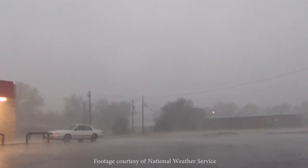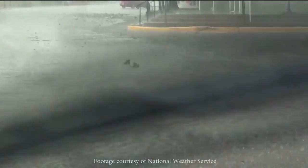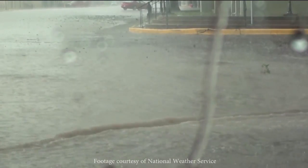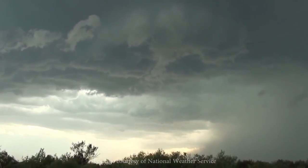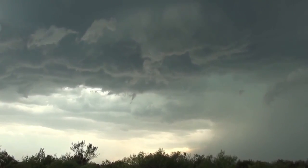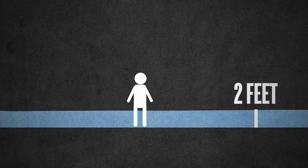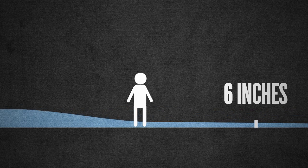Often underestimated, flash flooding is the number one cause of deaths associated with thunderstorms. Flash flooding can occur quickly during periods of heavy rainfall, and flooding can even continue after the rain has ended. It only takes two feet of rushing water to carry away most vehicles, and six inches of water is all it takes to sweep you off your feet. More than half of flood-related drownings occur when a vehicle is driven into hazardous flood waters. In urban areas, street drains can be hidden in deep water and often contribute to drownings at intersections and other roadways.